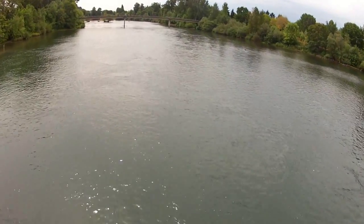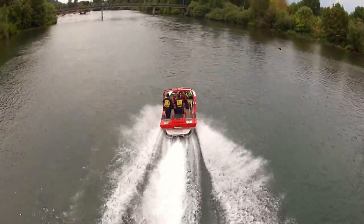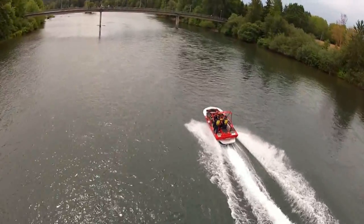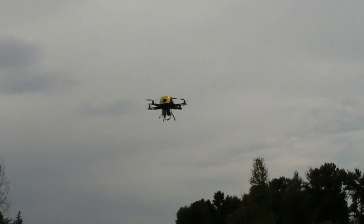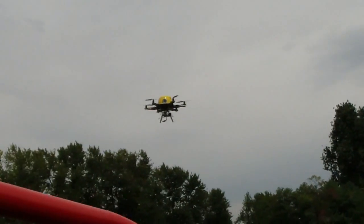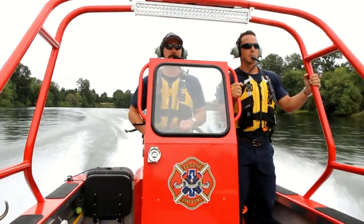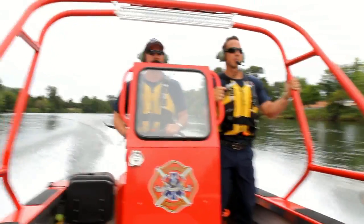With the victim located, the incident commander was able to direct the fireboat right to his exact location. Afterward, he gave us his impression of the drone's effectiveness: From my perspective as an incident commander on a water rescue situation, it's invaluable being able to have eyes down the river inside of anywhere from four to six or seven minutes, because time in the water is so critical. The body's robbed of heat. These patients don't have long to survive in the water before we can get there. Being able to direct the on-water crews directly to them — they're going to know right where they are, sooner than later, and time is money when you're on the water.